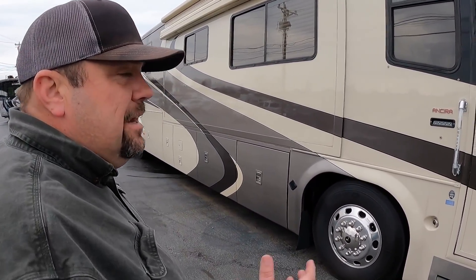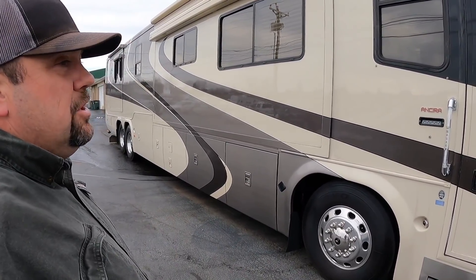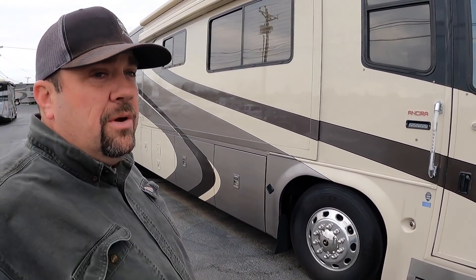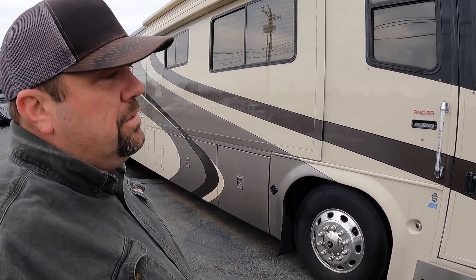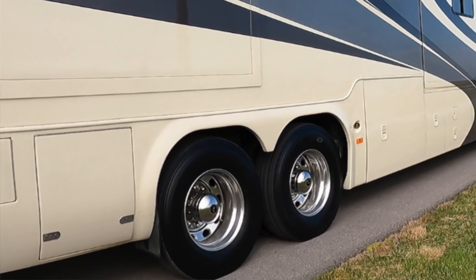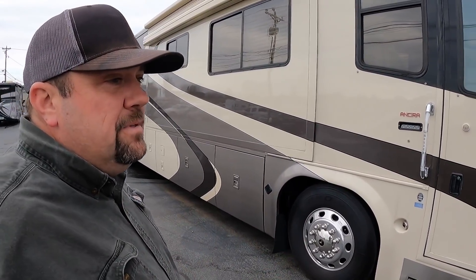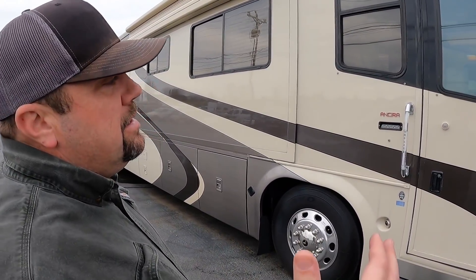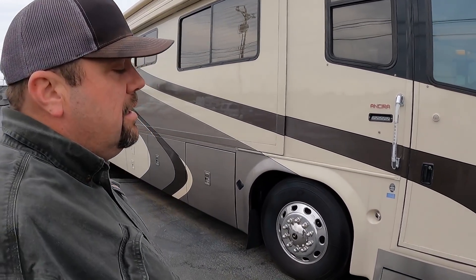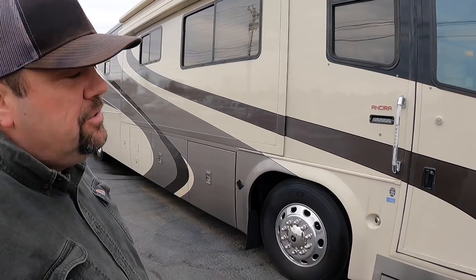Health and life events got in the way with this gentleman. I did return his deposit because I just feel like it's the right thing to do. I probably could have sold the coach three or four times off that video, but I told several people that we had a non-refundable deposit on it after the coach was represented to your viewers. Unfortunately, the gentleman was absolutely unable to continue with the transaction.